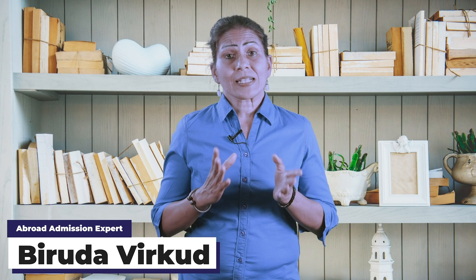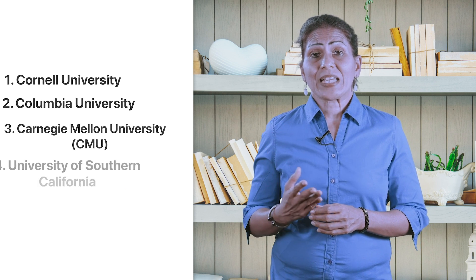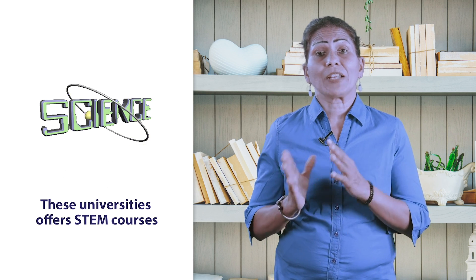I'm Virudha Virkud, a Texas Union alumni who has over the last two decades mentored over 12,000 plus students to bag top admits in universities like Cornell, Columbia, CMU, USC, Texas A&M, all of which offer scores of STEM courses in various fields.